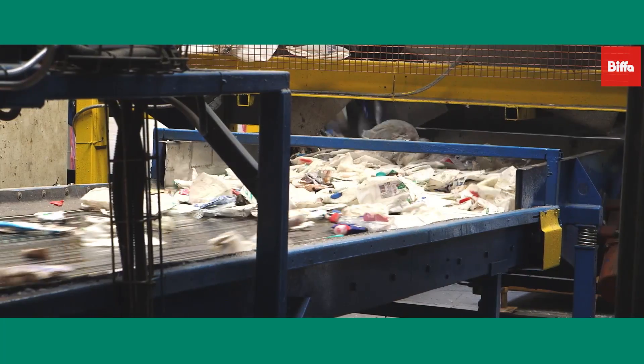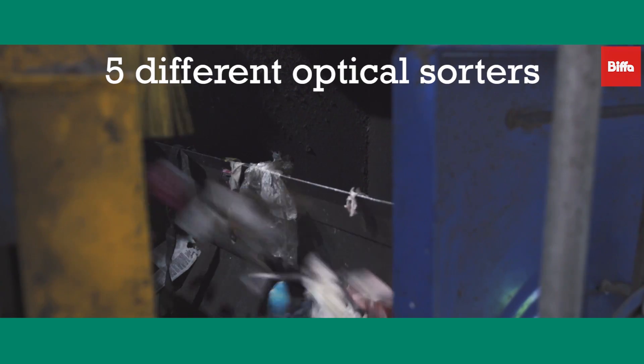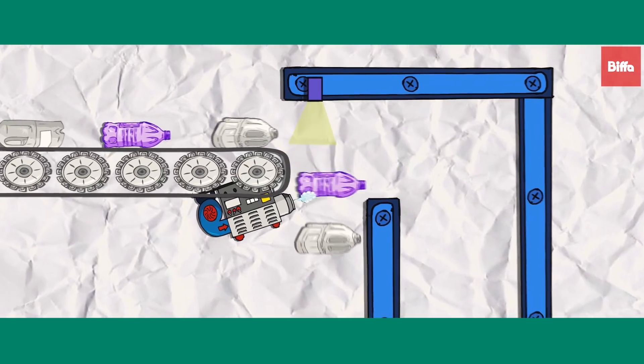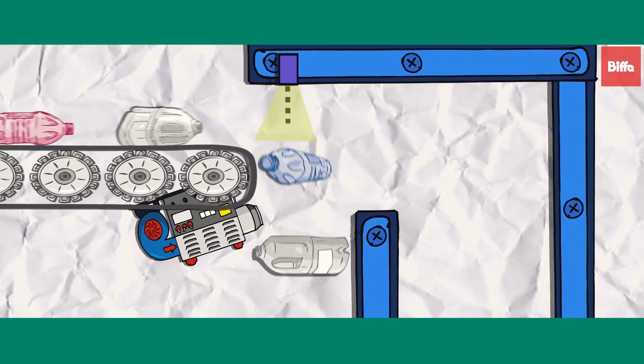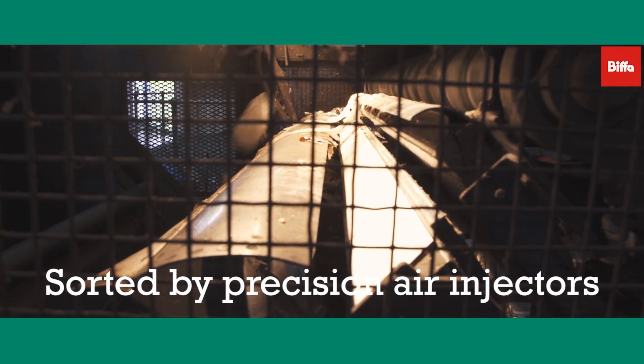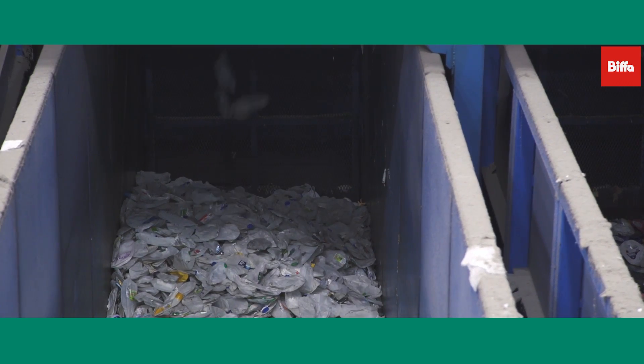The remaining mixed recyclables, which are predominantly plastic containers, pass through five different optical sorters which separate the mixed recyclables into different plastic grades. The optical sorters use infrared sensors to detect specific polymers like HDPE and PET within a mixed stream of materials. Precision air ejectors accurately sort the various grades of plastic before passing through one final QA picking station.